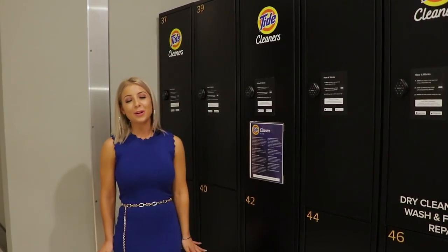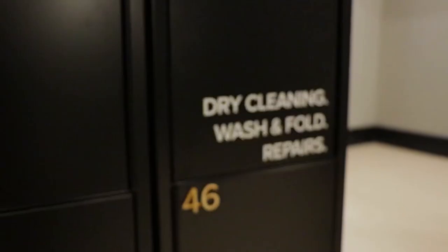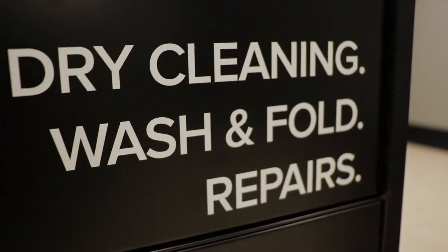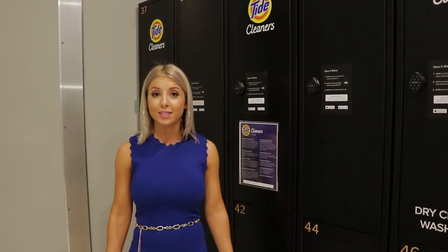Broadstone 5151 has even partnered with Tide. They have this awesome service where you can drop off your clothes and in two business days they'll either dry clean, wash, and fold your clothes — which, let's be honest, it takes most of us about seven business days to get that done.